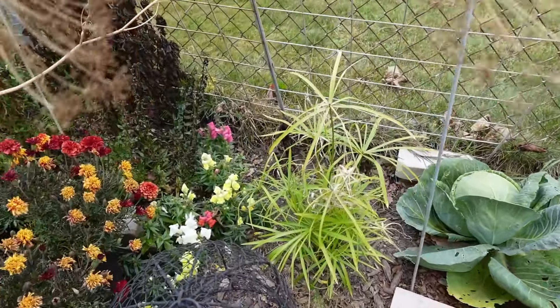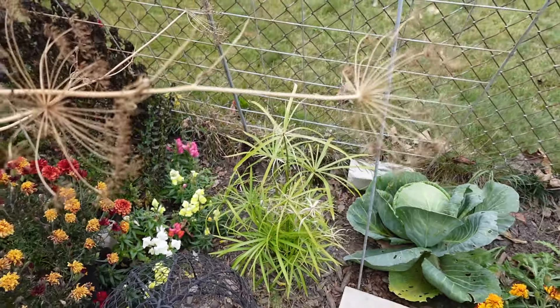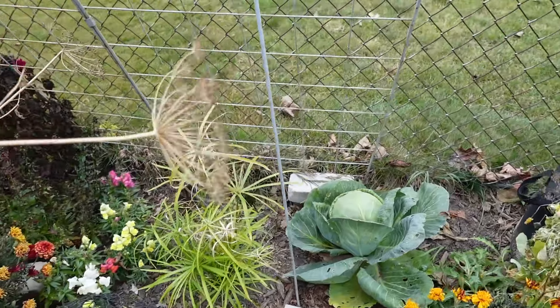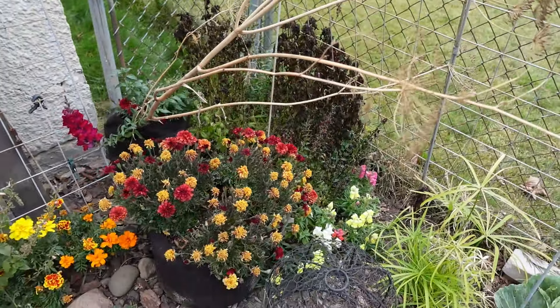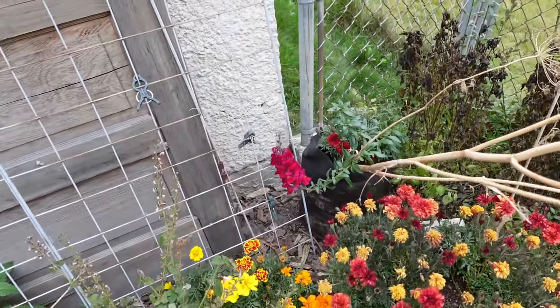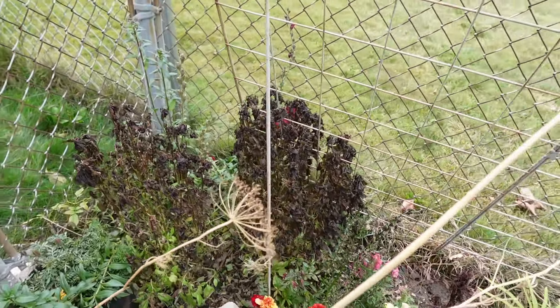I'm kind of surprised — this is a Baby Tut papyrus grass. That one did just fine, but the salvia and coleus that were behind it got completely fried. Snapdragons are very frost hardy — you can see those did well over here. The basil got fried.